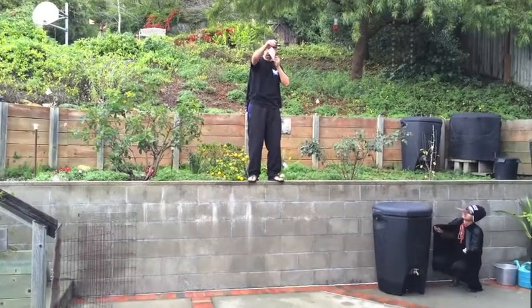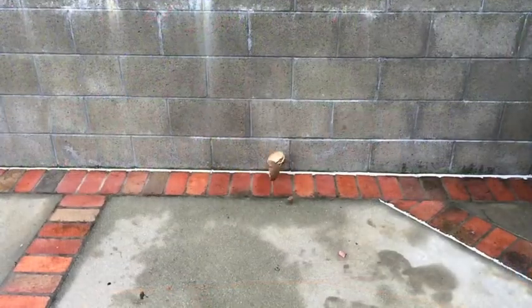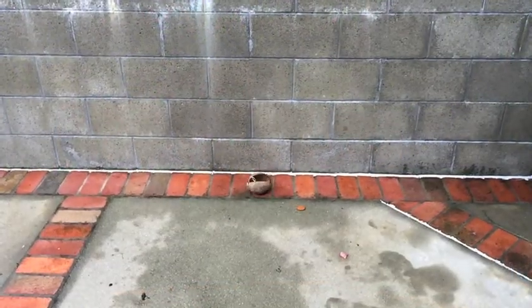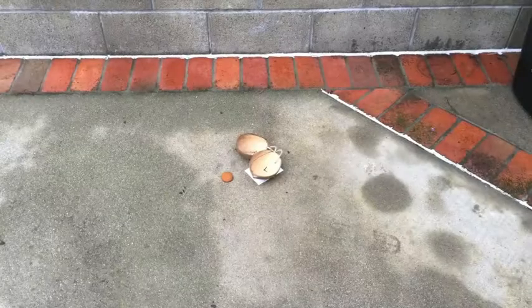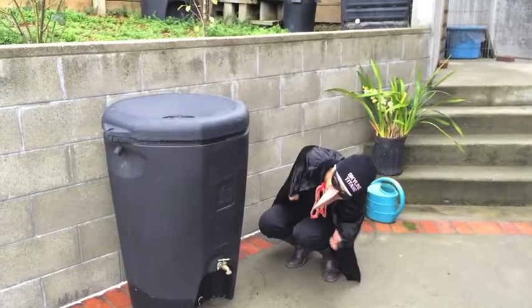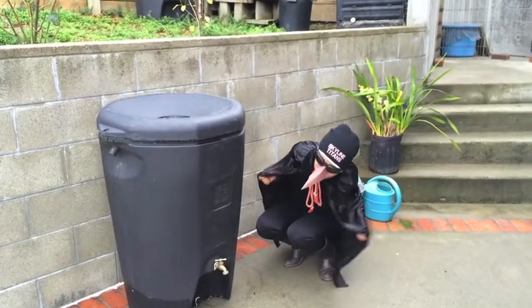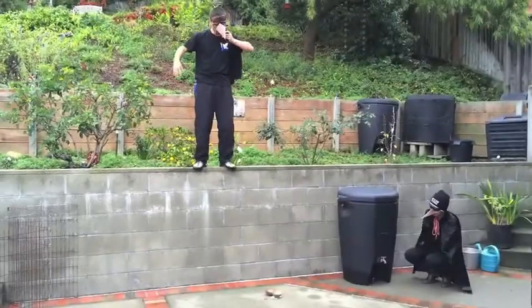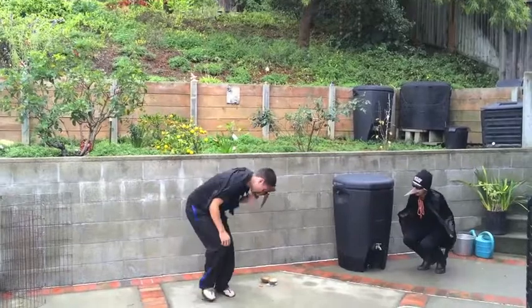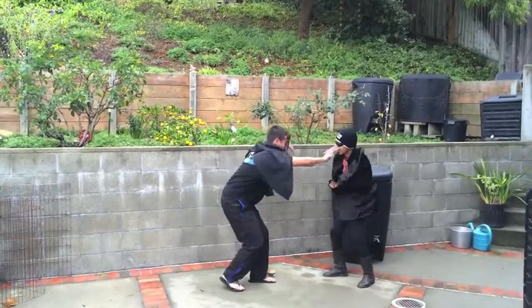It seems the hunter crow has discovered the optimal height to both break the shell and collect its sustenance. However, the thief crow is resilient and wants to maintain its livelihood by grabbing the food. This time, the thief is not so lucky.